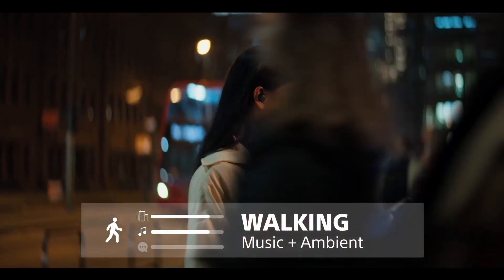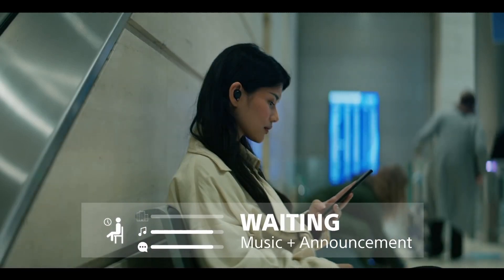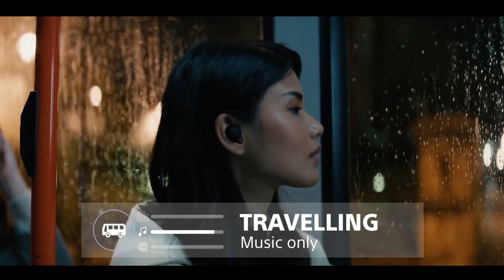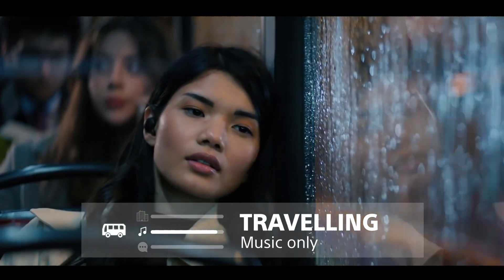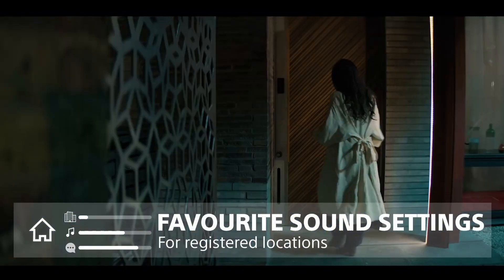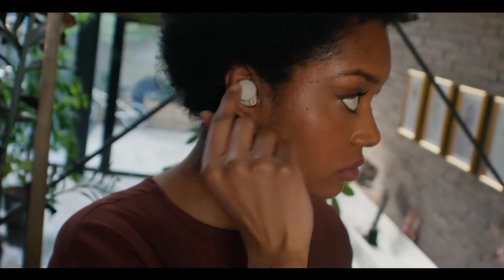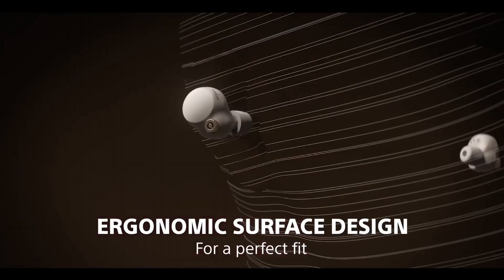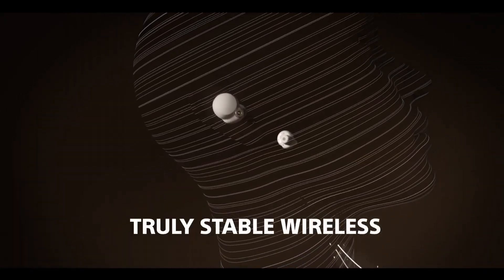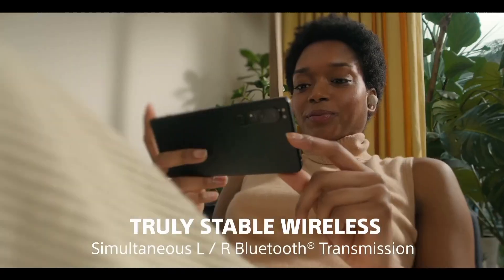With adaptive sound control, the earbuds automatically adjust the ambient sound settings to suit your surroundings. Experience long-lasting battery life, quick charging, and seamless connectivity with Bluetooth 5.2. Control your audio with touch-sensitive controls and enjoy high-quality phone calls with precise voice pickup. Elevate your listening experience with the Sony WF-1000XM4, where style, performance, and innovation come together to deliver a truly immersive audio journey.